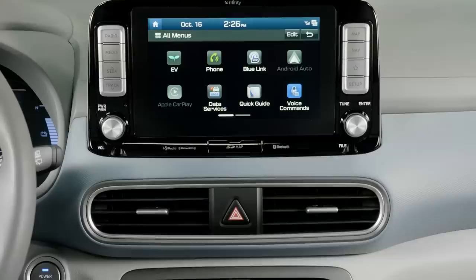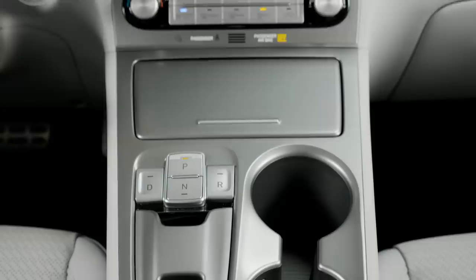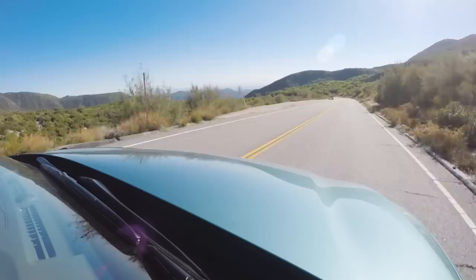Whereas in the Bolt I felt kind of higher up, kind of perched. The controls are really nicely laid out — there's the touchscreen, air conditioning, shifter, and these are the heated and ventilated seat controls. This also has a sunroof, which the Bolt didn't. The Bolt we tested is the Premier, the top-of-the-line offering; this is the Ultimate, also the top-of-the-line. It's more ultimate.